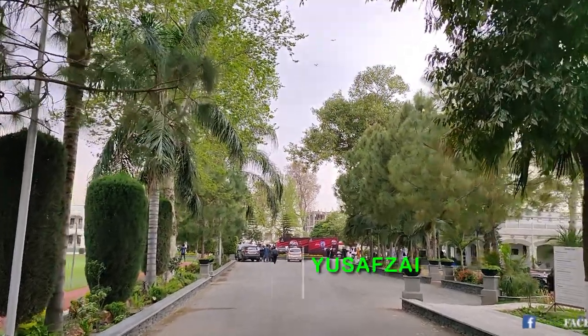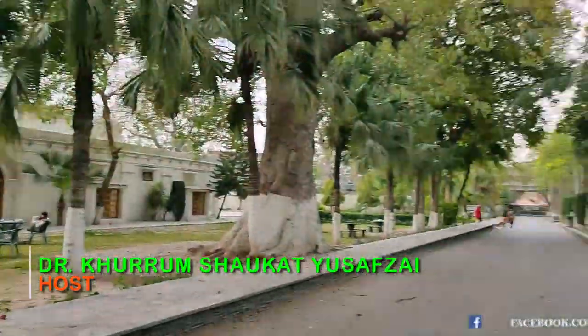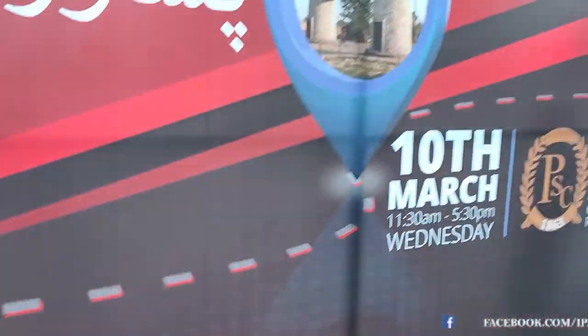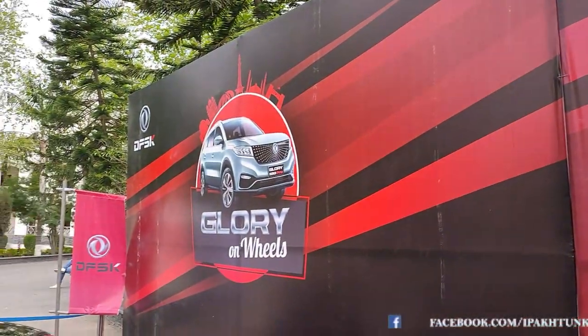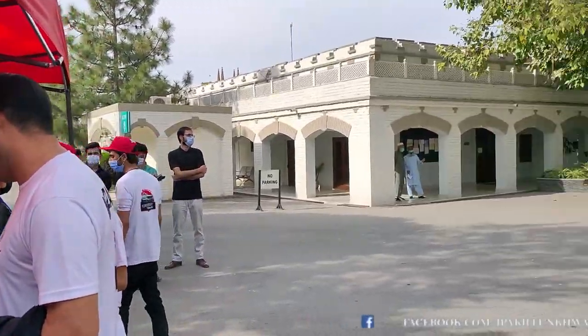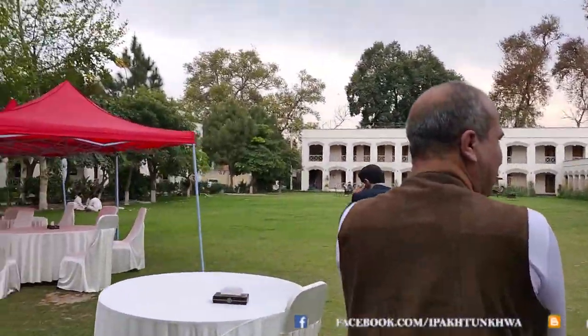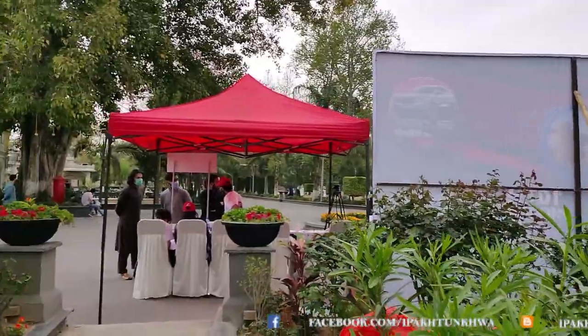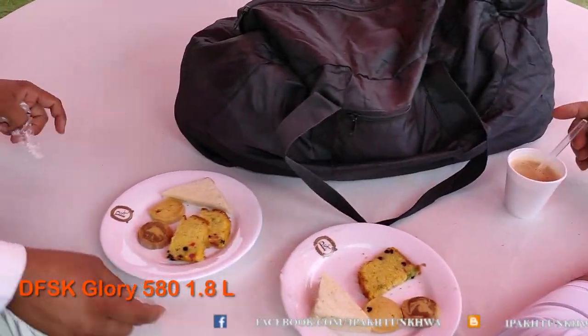Hi, I'm Dr. Khurram Shaukat Yousafzai. Today's video is about the test drive of DFSK Dongfeng Sukun 580 Glory, which was arranged in Peshawar Club in Peshawar. I had the opportunity to visit them and we were greeted with a nice cup of tea and refreshments.